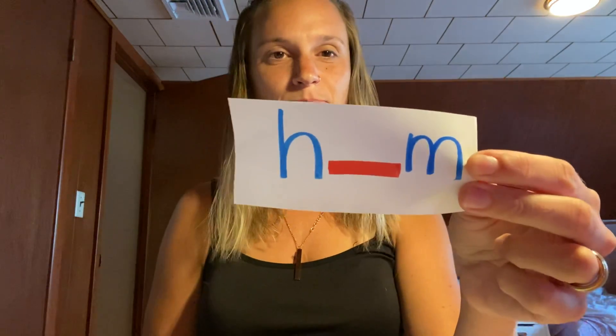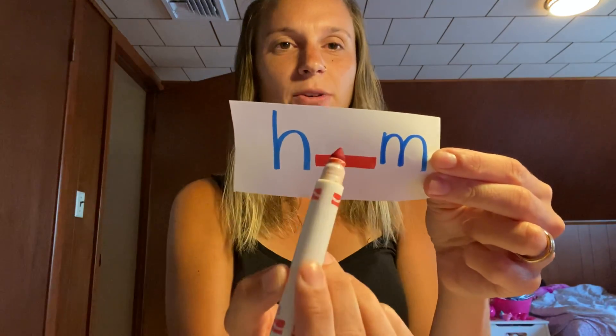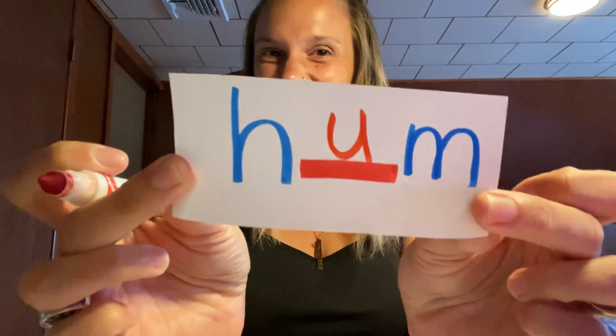Our next word is 'hum,' like hmm — hum. What goes in the middle? It's the letter U. U says 'uh.' Hum.